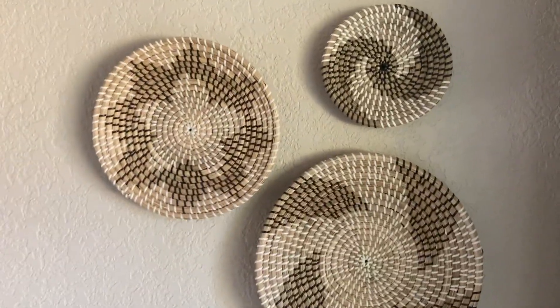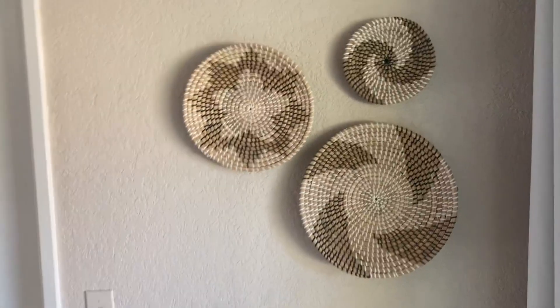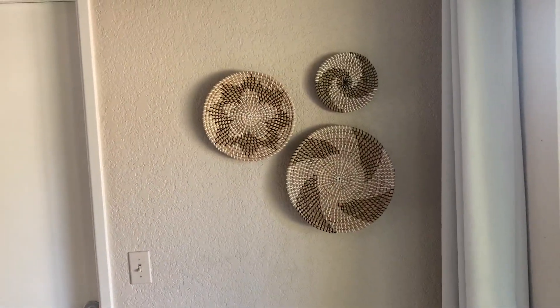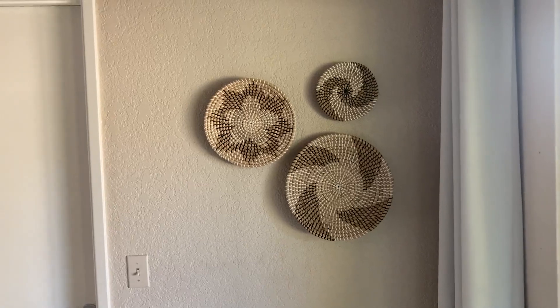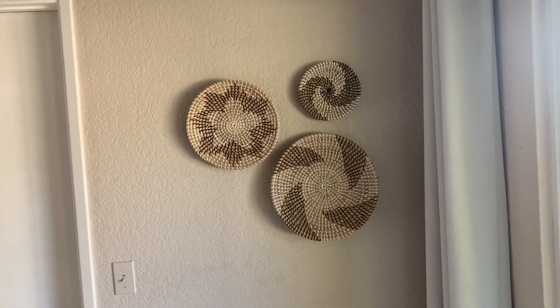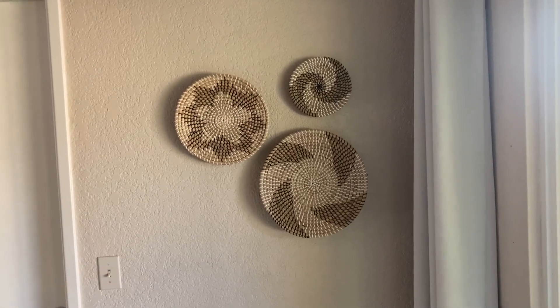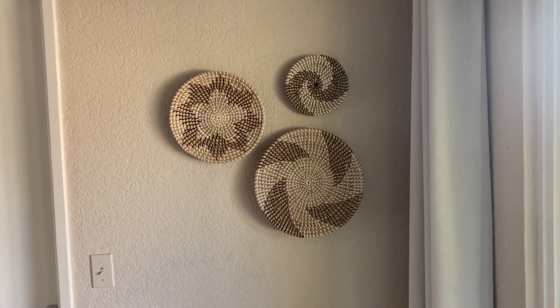Great wall art. Really looks great. I added it to this space here and I love the look. It really added a lot to the ambiance in my home. And they're great for wall art, or even using as a serving basket or a placement for table fare.